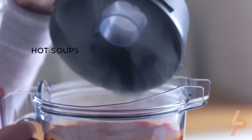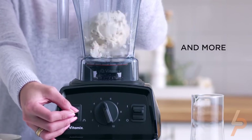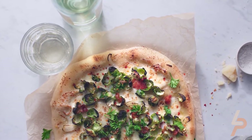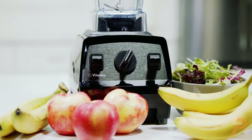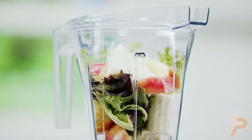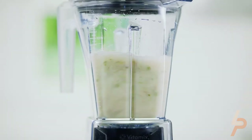Ten variable speeds allow you to refine every texture with culinary precision, from the smoothest purees to the heartiest soups. With the pulse feature, layer coarse chops over smooth purees for healthier recipes such as chunky salsas or thick vegetable soups. The powerful 2-horsepower motor can handle even tough ingredients to create high-quality blends.